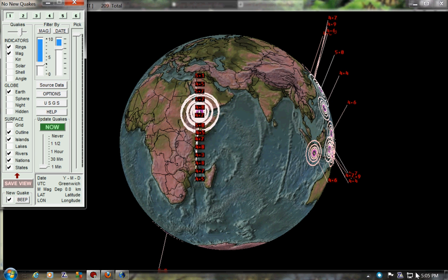Hey everybody, how you doing? It is 5:05 p.m. Sunday, June 12th, 2011. I just wanted to do a quick recap of all the Ethiopian earthquakes going on.